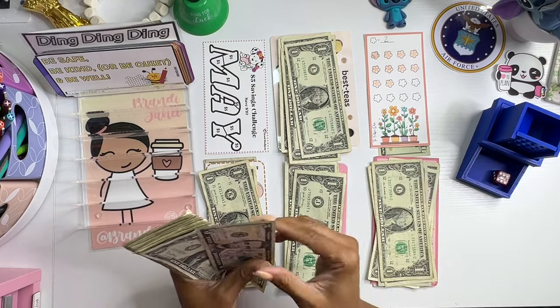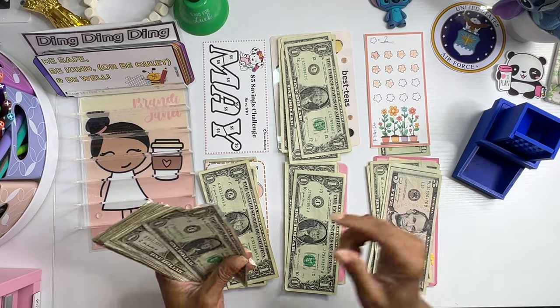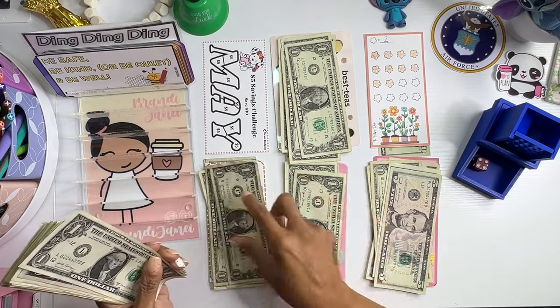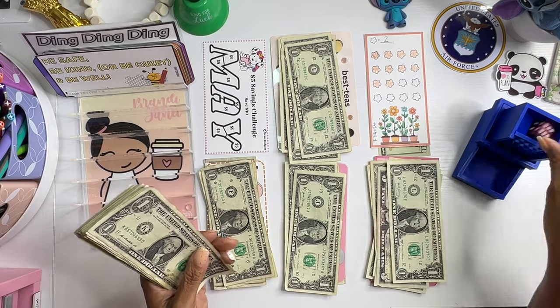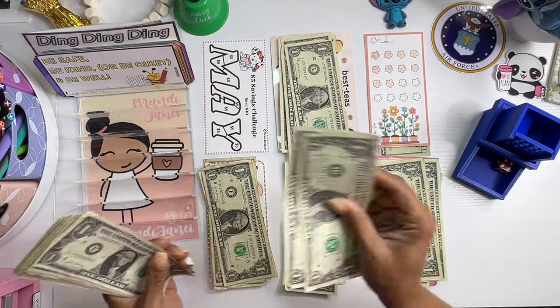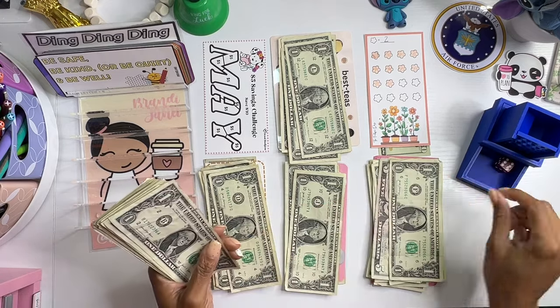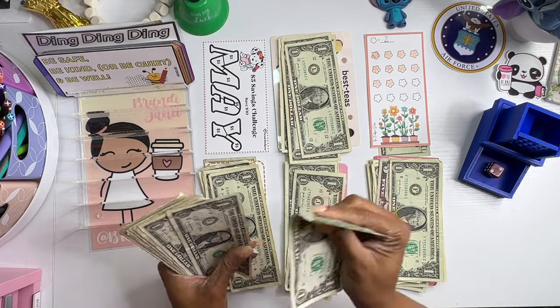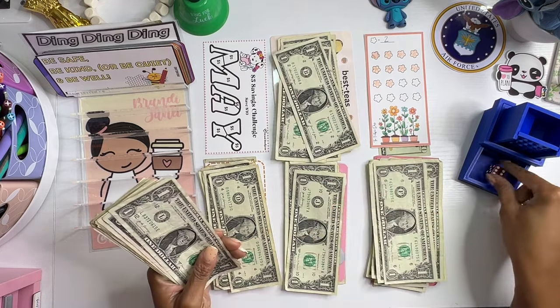Come on, number three. Six is going to get some money moved around. Six is definitely getting some money moved around. Goodness gracious.